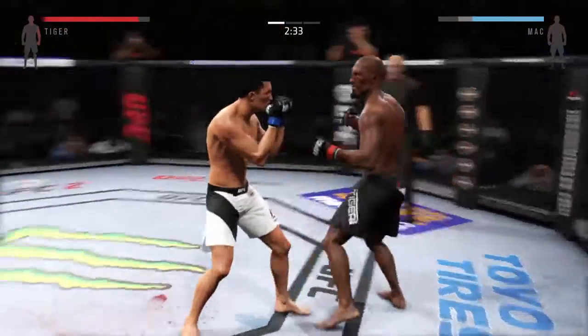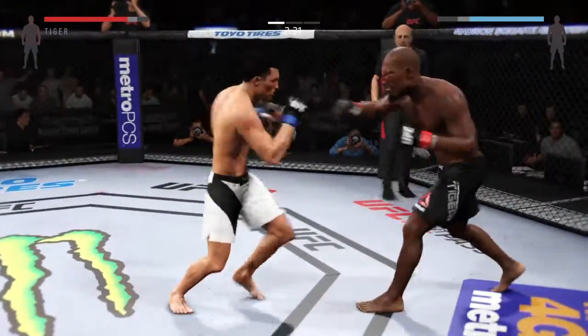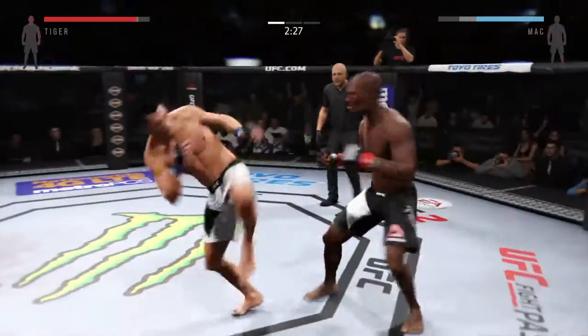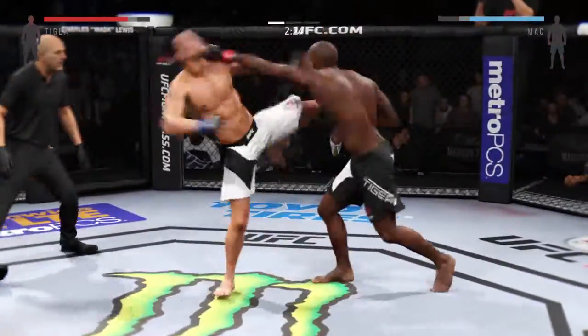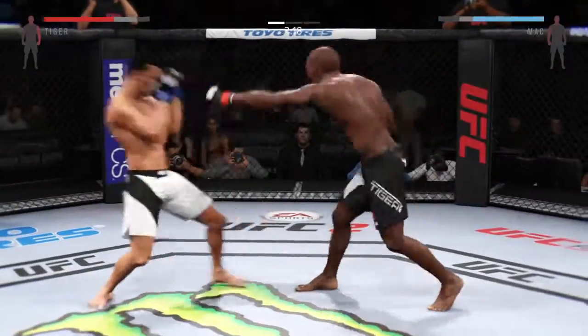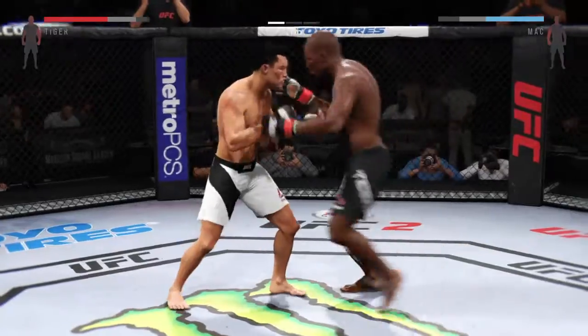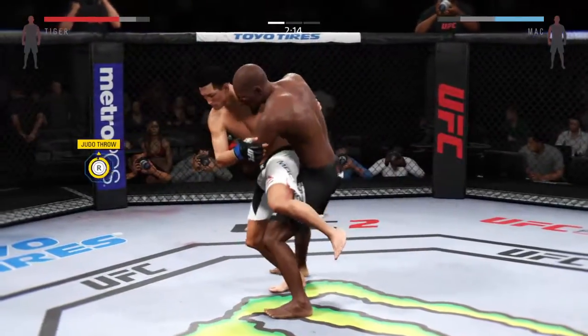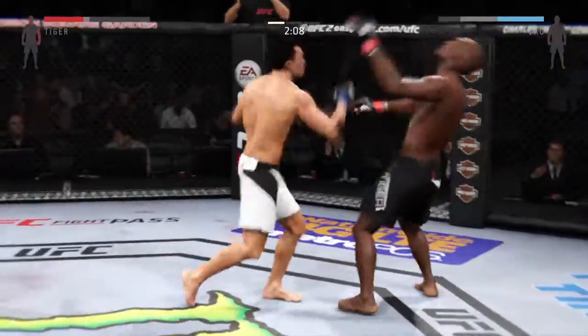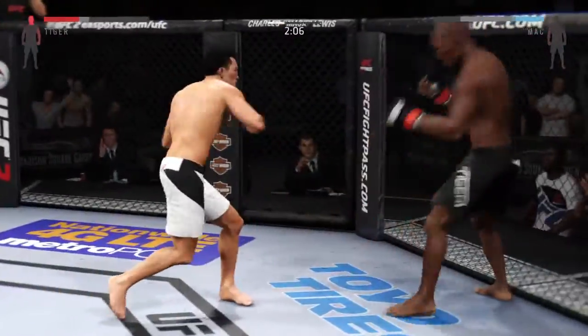Nice block and he counters with the jab. That's a big elbow — huge elbow. Head kick. Solid straight left. Nice uppercut. Wow, nice uppercut. Look at this — takedown. He's hurt.